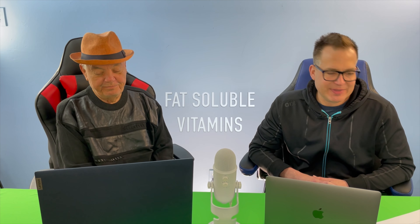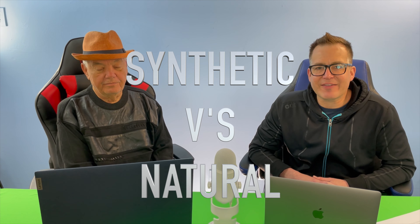Fat-soluble vitamins: synthetic versus natural. I know what you're all thinking right off the bat — natural is always going to be better. But am I wrong or am I right? Well, it depends on which nutrients we're talking about. When we're talking about fat-soluble vitamins, natural is the only way to go.